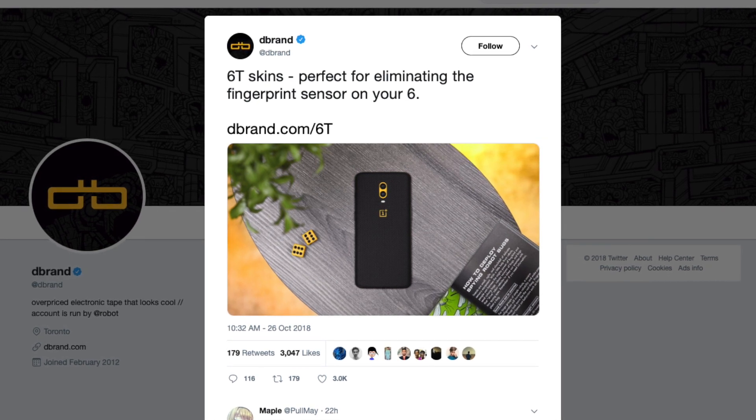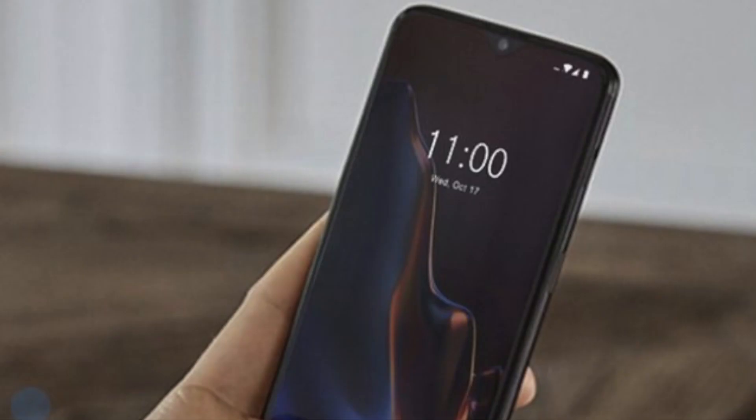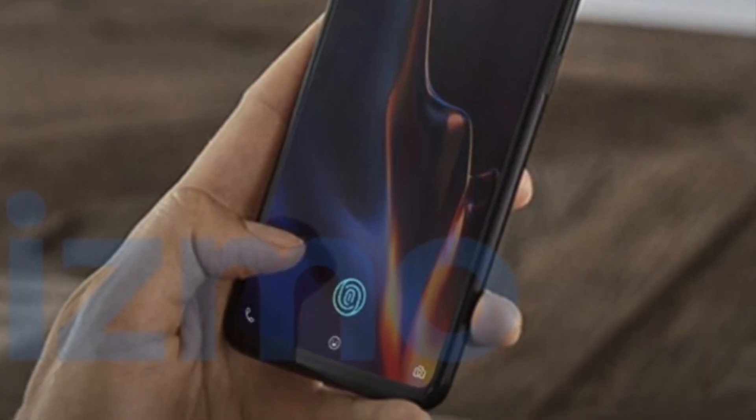So now this smartphone is totally revealed. What are your thoughts on this new design? Please let me know your thoughts in the comments down below, and I'll catch you in the next one. Peace out.